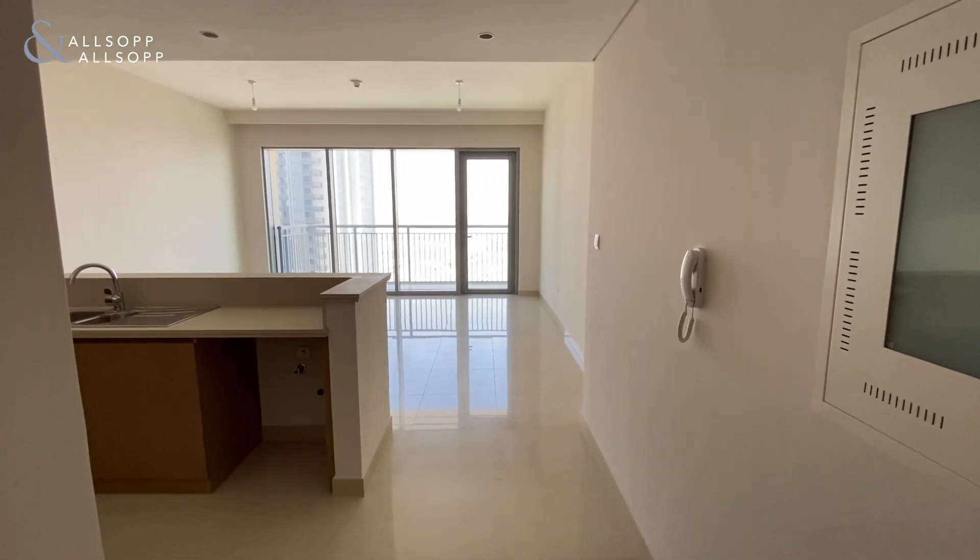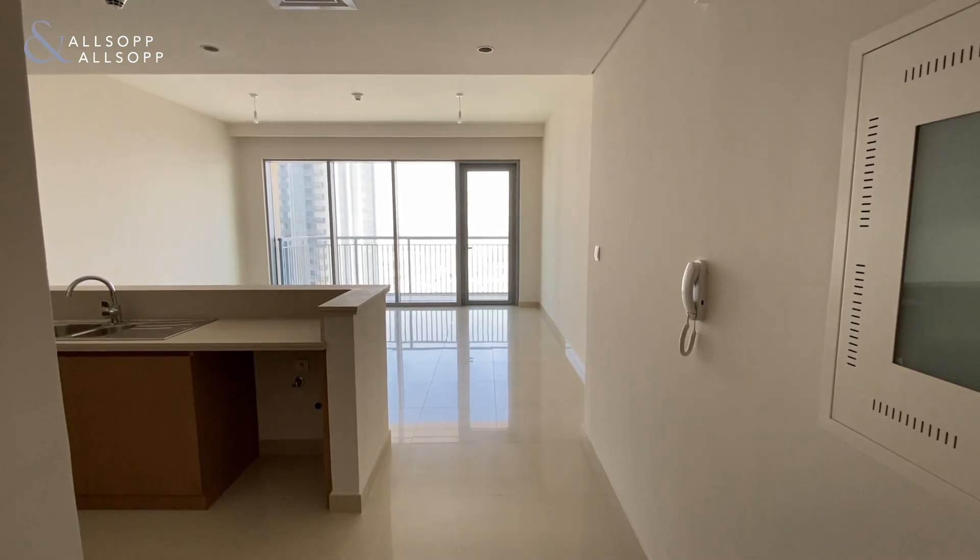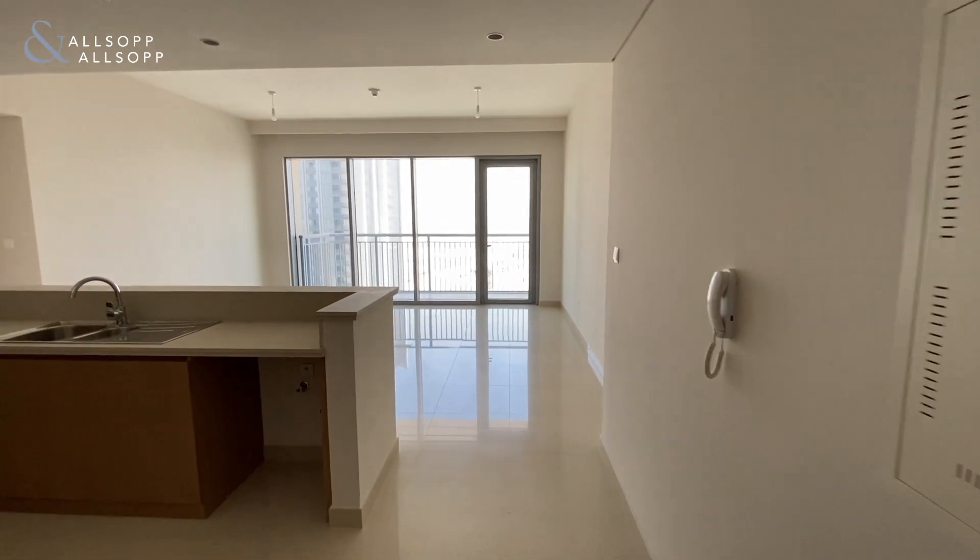Hi everyone, it's Henry here from Allsop and Allsop. Today we're in Dubai Creek Harbour in Harbour Views and we're viewing a two-bedroom apartment for sale.